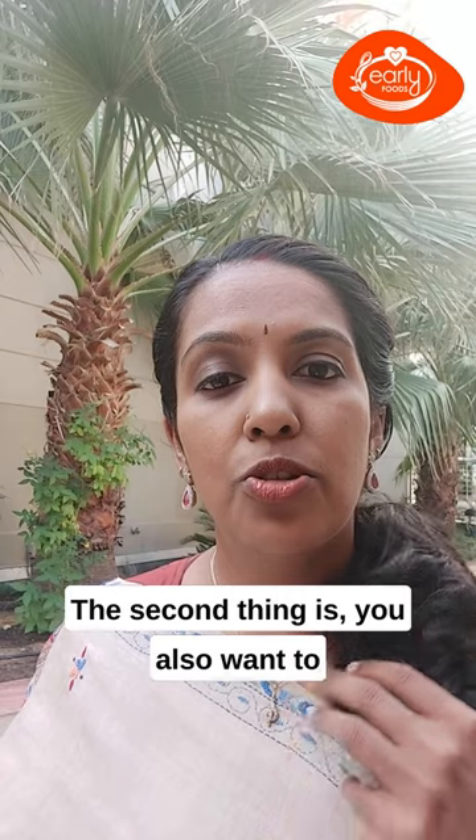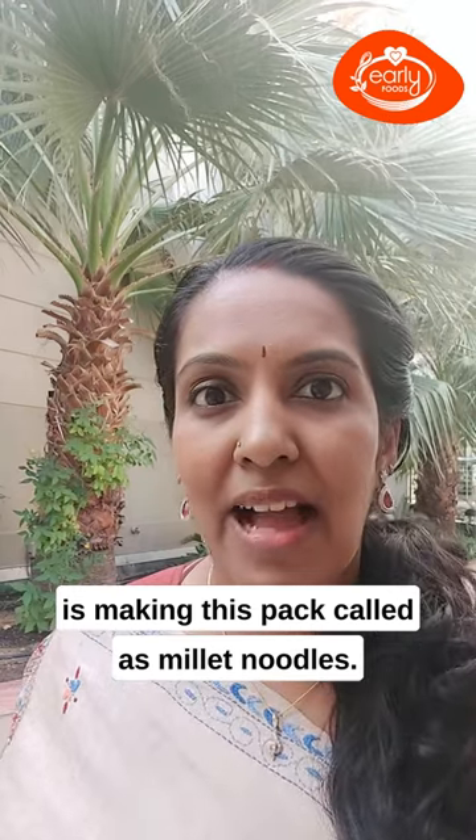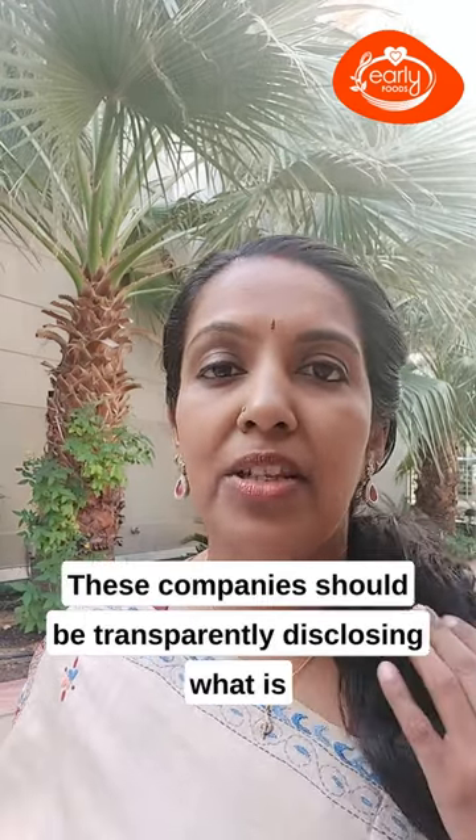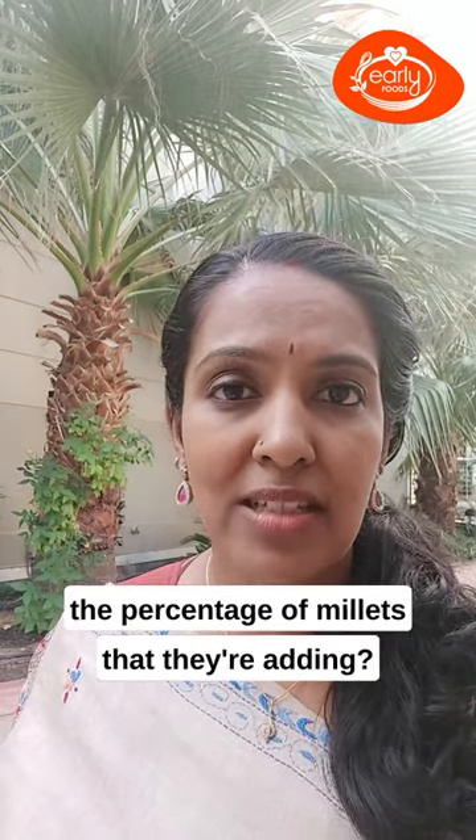Don't buy those that have maida, also called wheat flour. Second thing: you also want to know what percentage of millets is actually in this pack — what makes it called millet noodles. The company should be transparently disclosing what percentage of millets they're adding.